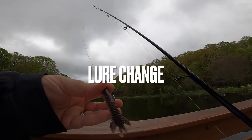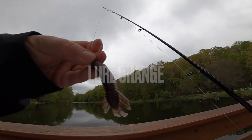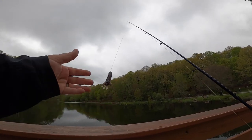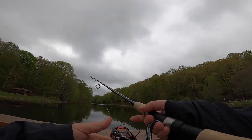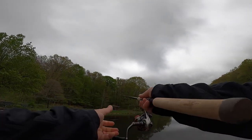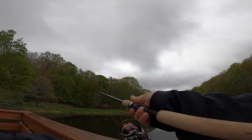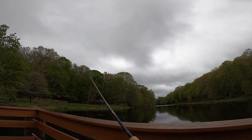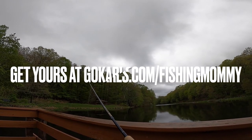I'm gonna be throwing around this little Tsukoshi bug by Catch Co, 10,000 fish, on a small nethead. This pond is really weedy so it's a little tricky to know what to throw. The Tsukoshi bug has never done me wrong before, so let's see how we do today.